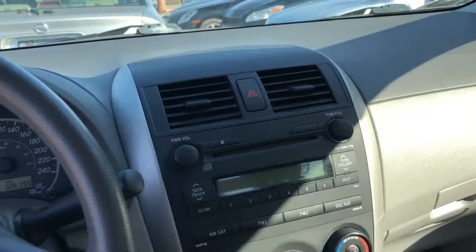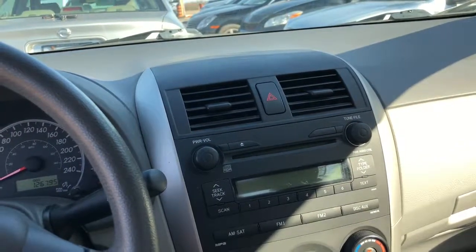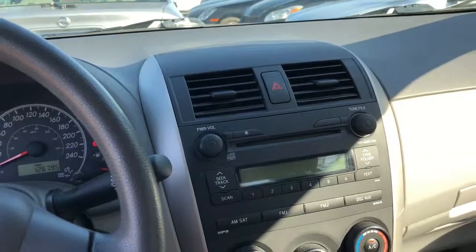Great little car, great mileage on this vehicle. No accidents, Ontario car. If you want more information or additional photographs, please visit our website at bulletproofauto.ca. Thanks for looking.